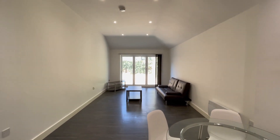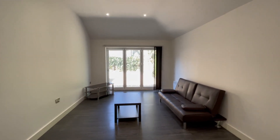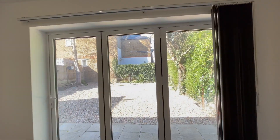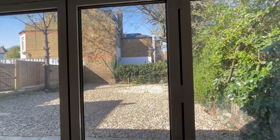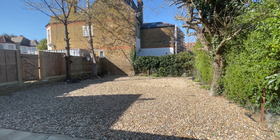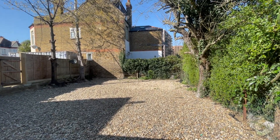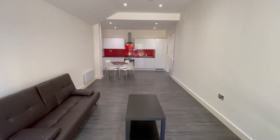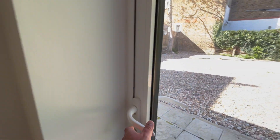The property has been newly refurbished throughout. It's got laminate wood floors. This fully furnished two bedroom flat benefits from double glazed windows, electric heating throughout, and its own private garden with bifold doors from the living room. Parking for one car and available to rent right away.